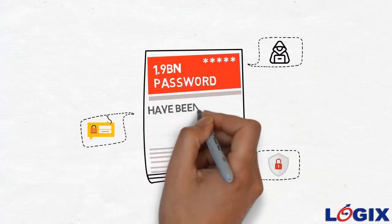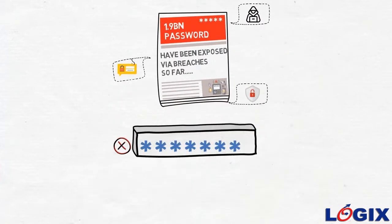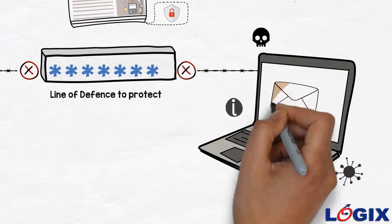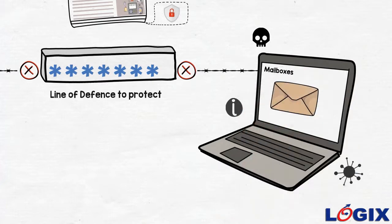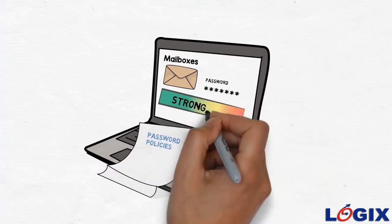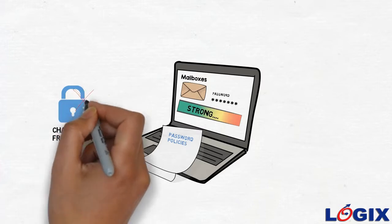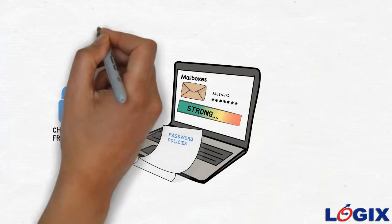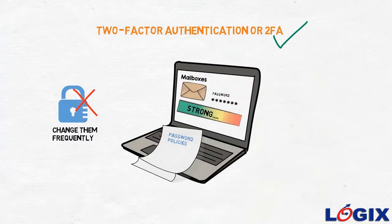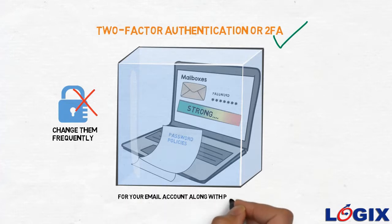Over 1.9 billion passwords have been exposed via breaches so far, hence passwords alone cannot be the only line of defense to protect your vital information residing in your mailboxes. Adopting different password policies that request stronger passwords or frequent changes does not guarantee full protection against breaches. Two-factor authentication, or 2FA, is a foolproof mechanism that adds a second layer of protection for your email account along with passwords.